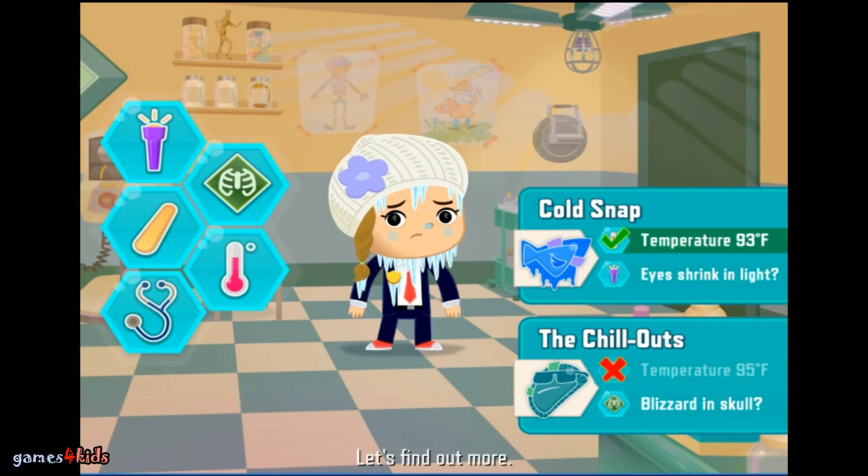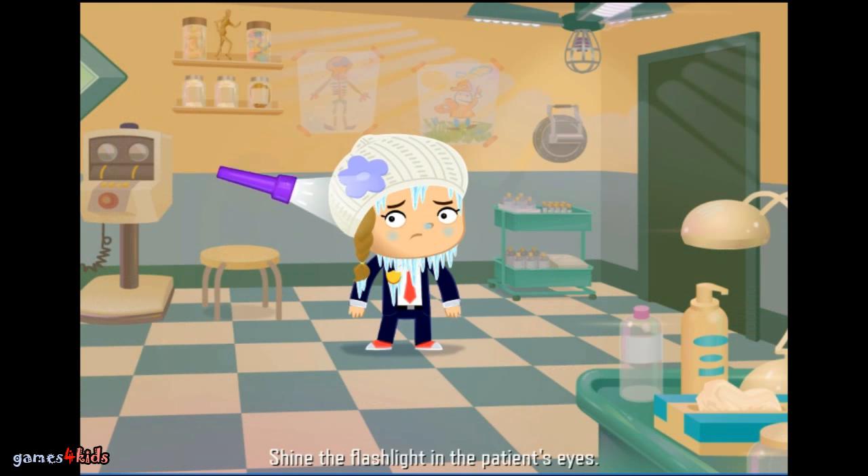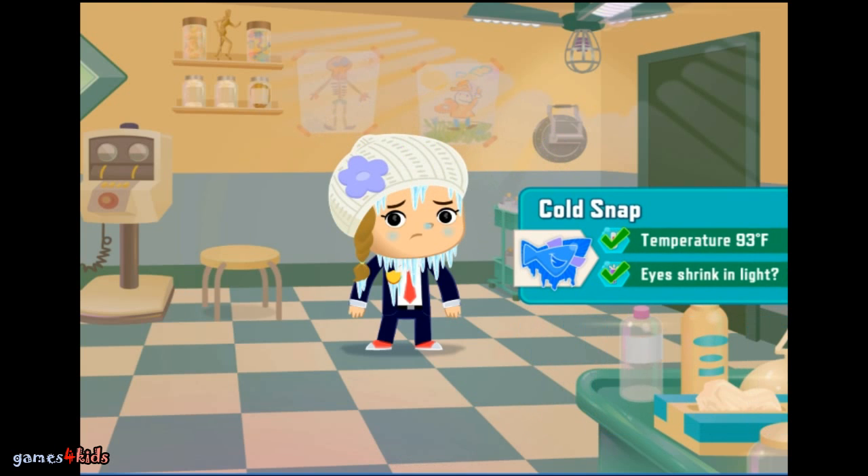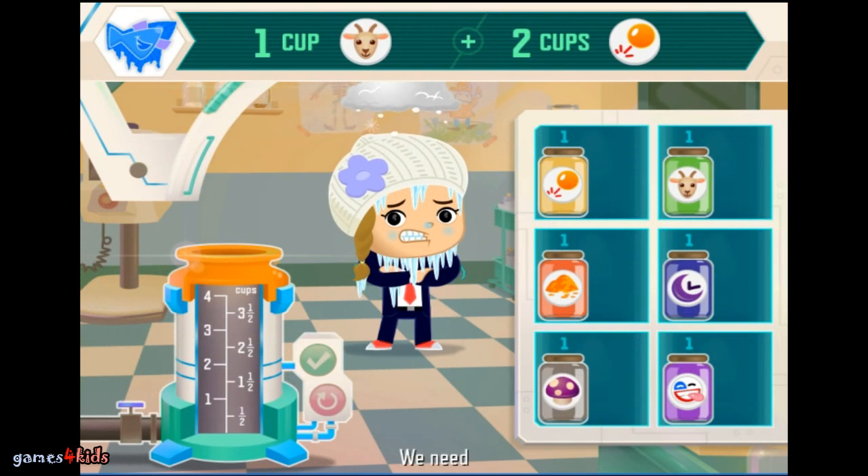Let's find out more. Shine the flashlight in the patient's eyes. Cold Snap. We need one cup of goat's wort, two cups of laser egg yolk.